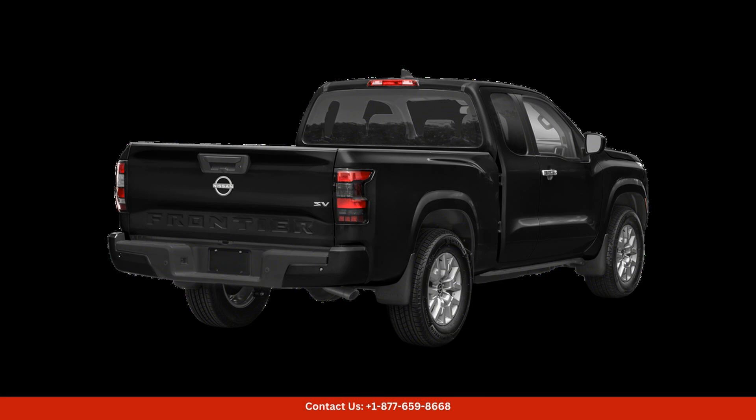Whether you're cruising through the streets or tackling off-road adventures in San Juan, the 2022 Nissan Frontier is up to the task with its reliable performance, rugged design, and impressive capabilities. This truck is the perfect companion for all your driving needs in Puerto Rico.